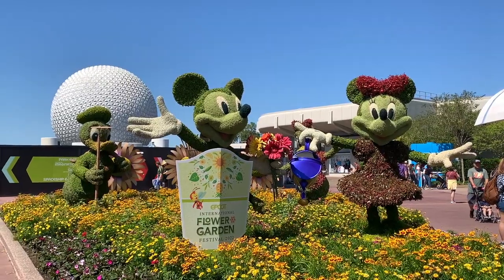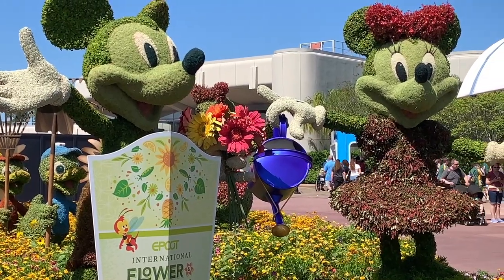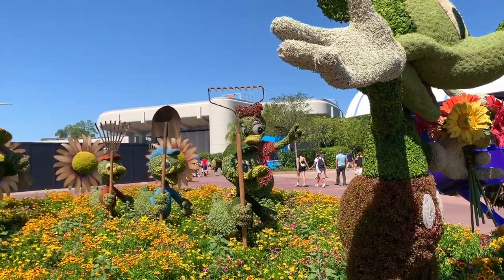Next location is the Bridge to World Showcase where Mickey, Minnie, Donald, and Daisy Duck, Huey, Louie, and Dewey stand with their garden tools.